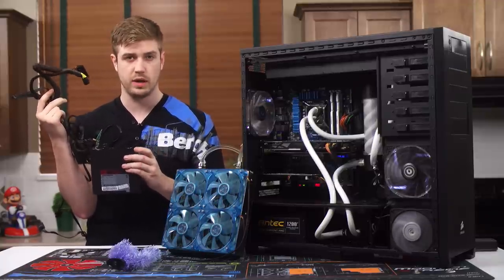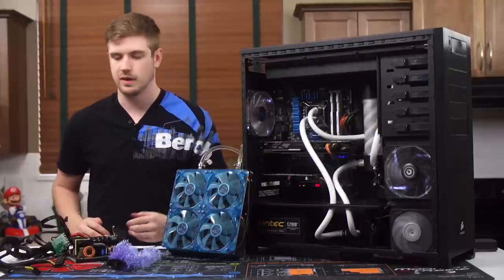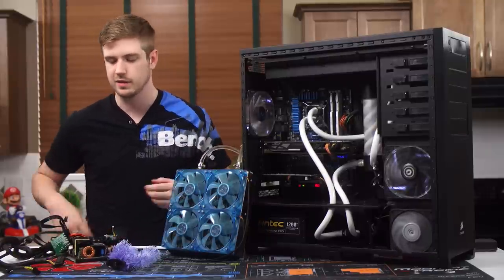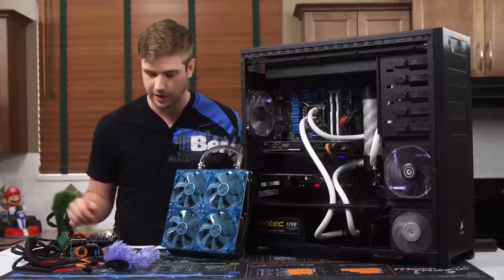I wedged it in for leverage and literally pulled the thing off. It's terrible, but it worked. I was about 10 or 11 hours into the build and I had to make it work — and I made it work. The power supply still works somehow.